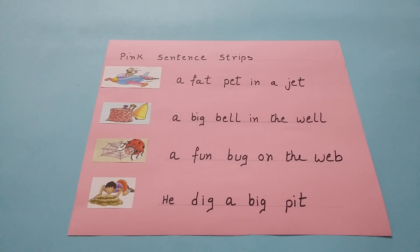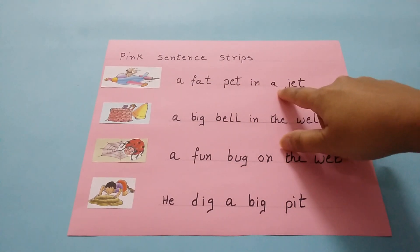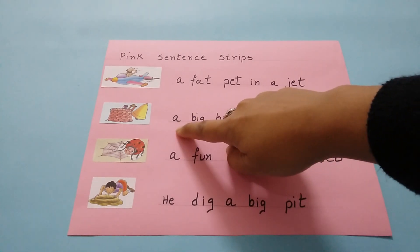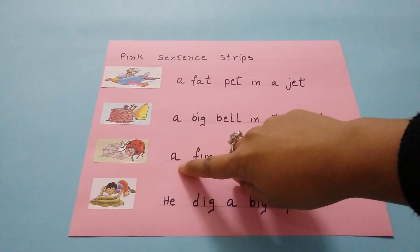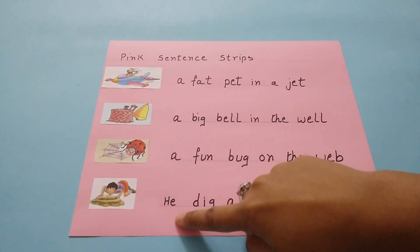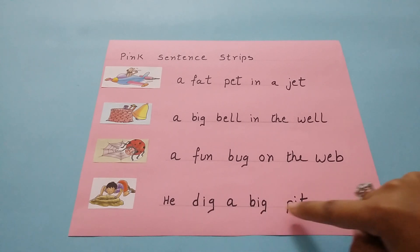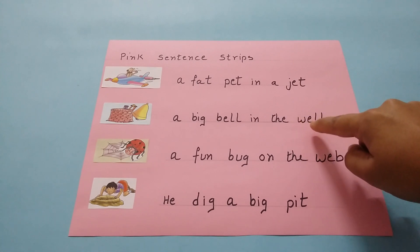Pink Level Reading Exercise 9, Pink Sentence Strip. A fat pet in a jet. A big bell in the well. A fun bug on the web. He dig a big pit. All these words are three letter CVC words.